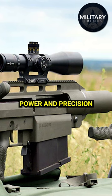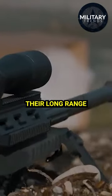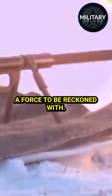Of course, all of this power and precision comes at a cost, both in terms of price and recoil. But for those looking to take their long-range shooting to the next level, the Snipex Alligator Sniper Rifle is a force to be reckoned with.